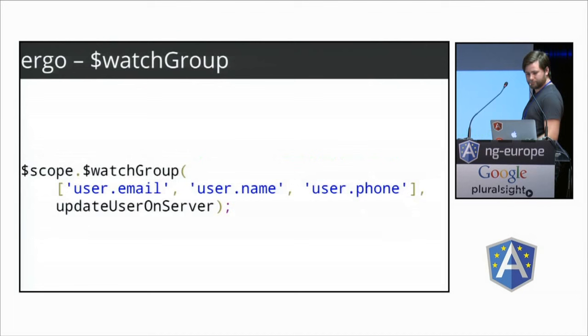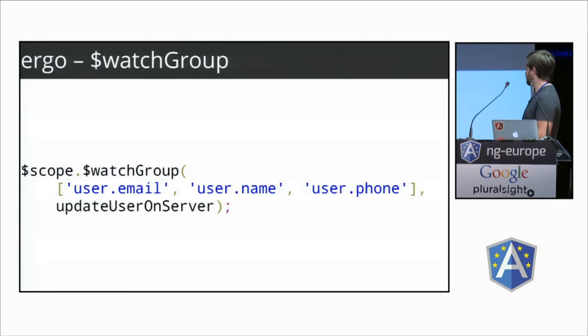Another nice new API: if you had lots of watch expressions with the same handler, you'd have to do hacks like concatenating expression results together or have multiple watches. We introduced a new `$watchGroup` API to make that simpler.